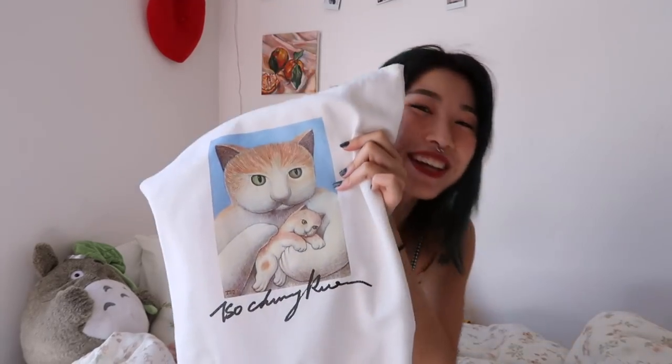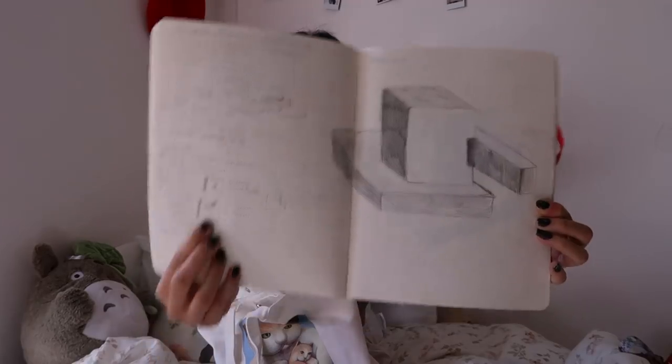Moving on to my next class — it's my 3D class, and for this class I carry this bag which also has a cat on it. I don't really carry much in this bag because it's a 3D class so everything is in a sculpture form. Something like this wire thing I made yesterday would be carried by hand or in another box because I don't want to break it. In this bag I have my sketchbook — this is the most I've ever done in a sketchbook for one class because the teacher likes us to take notes.